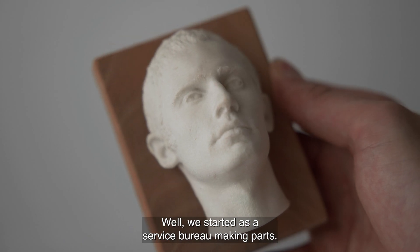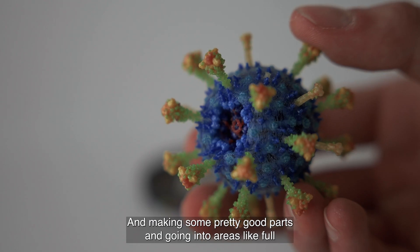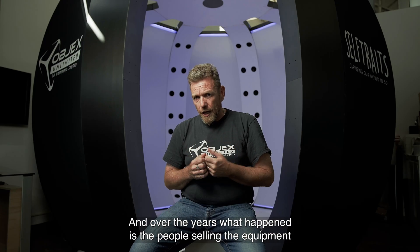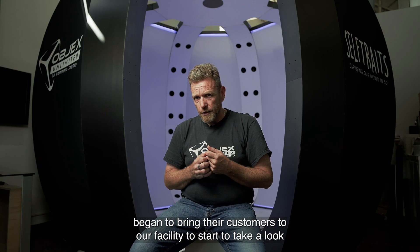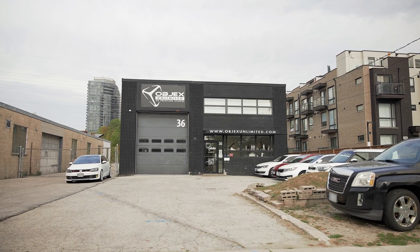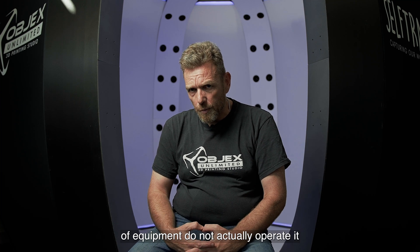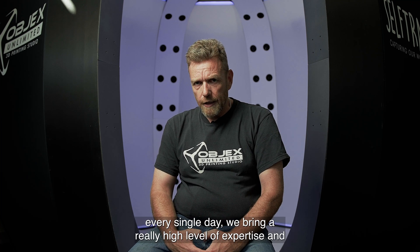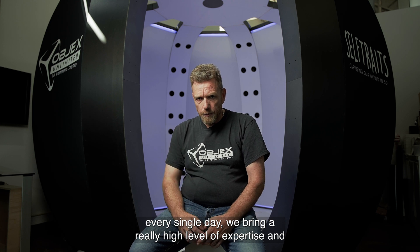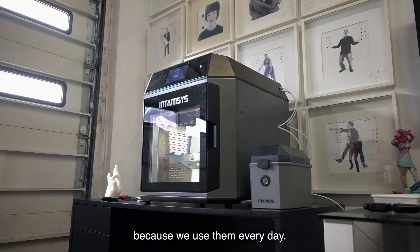We started as a service bureau making parts and making some pretty good parts, going into areas like full colour printing that not a lot of other people were spending time on. Over the years, the people selling the equipment began to bring their customers to our facility to start to take a look at the parts that we were making. One thing that became very clear to us is that many people that sell this type of equipment do not actually operate it every single day. We bring a really high level of expertise and experience to the table when we're supplying equipment to our customers because we use them every day.